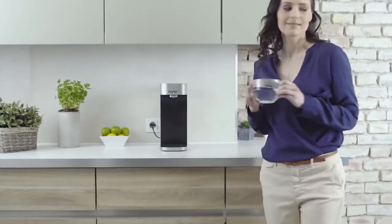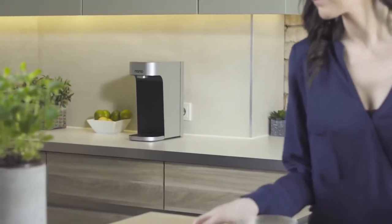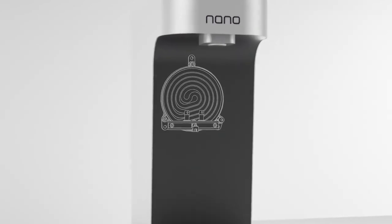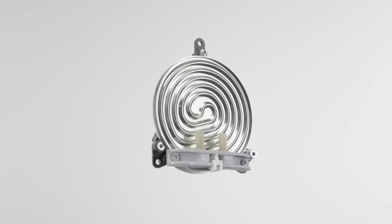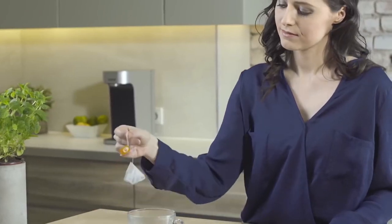The Q&C Nano requires a filter change only after a year, so you can use one device for about 5,700 liters of water. This smart water purifier can also be controlled using a mobile application. The cost of the Q&C Nano is $449.